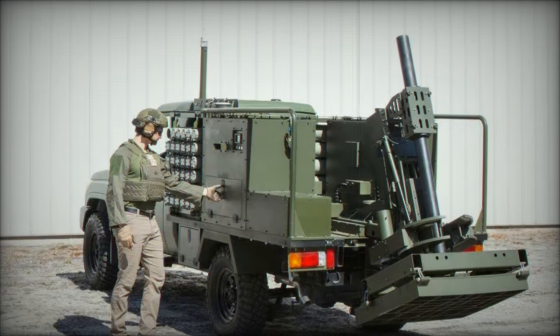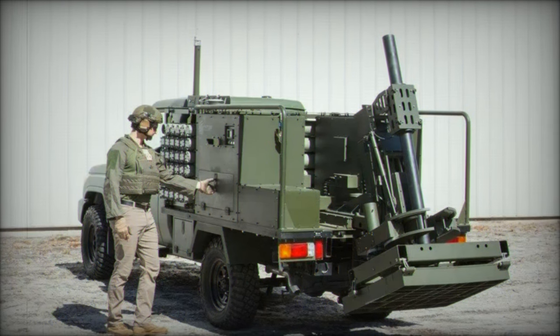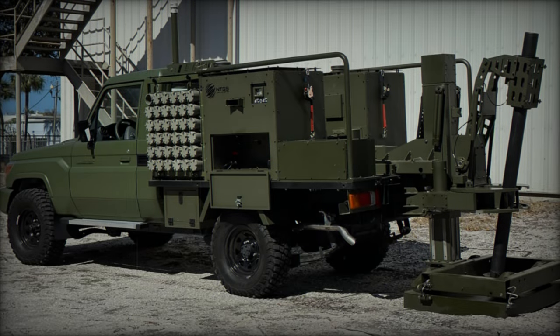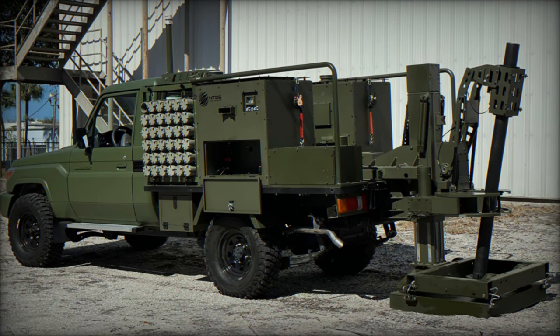Ukrainian armed forces have begun utilizing this advanced system, which is mounted on Toyota Land Cruisers. Training videos released in October 2023 showcase the system in action, and elite soldiers from Ukraine's Kraken Special Forces have demonstrated its effective use in combat scenarios.